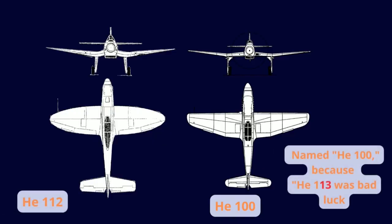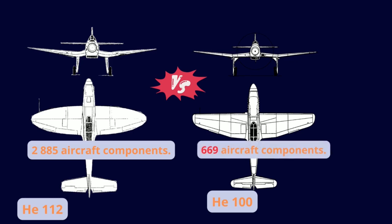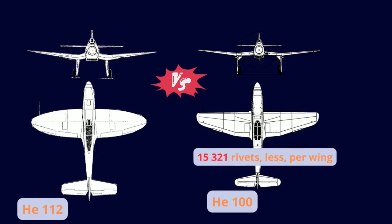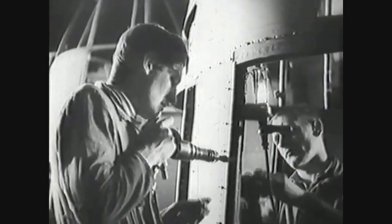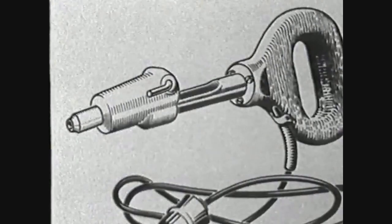The new simplified design had fewer parts than the He 112, with less complex components. While the He 112 had 2,885 parts, the He 100 had only 969, with 15,321 fewer rivets. The straight wing contributed greatly to these savings, simplifying complexity to 1,150 man-hours per wing.